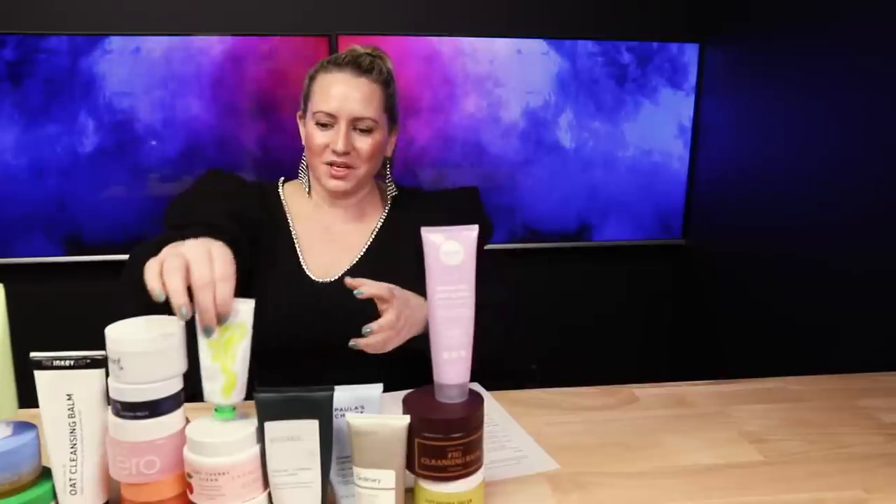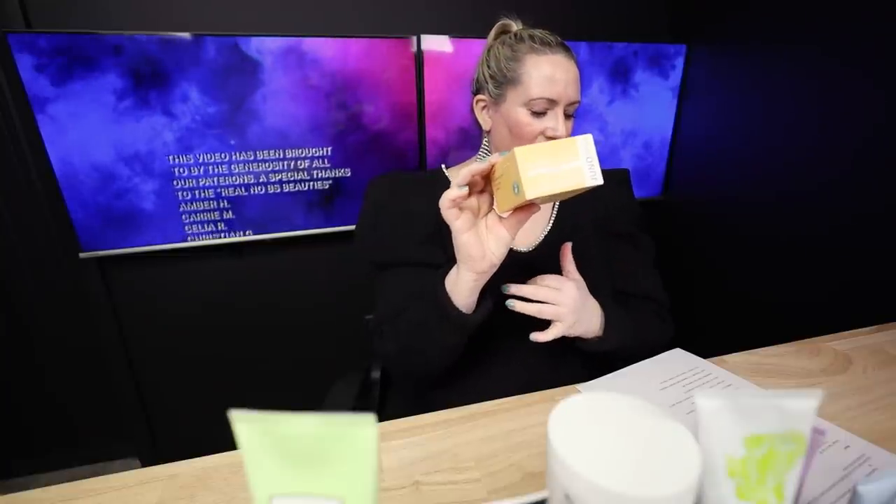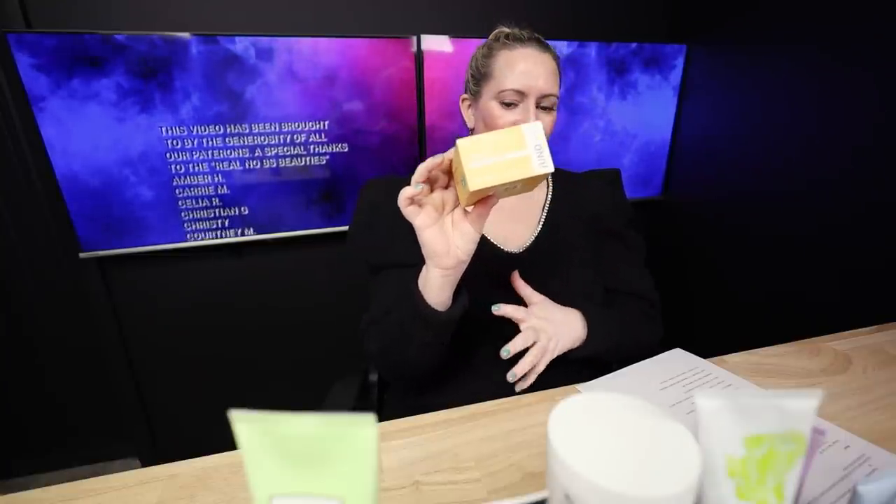Those are both decent, but they're runners-up. The Ciate Makeup Melter Cleansing Balm is nice — it requires a second-step cleanser. Then we've got the Juno Clean 10 Cleansing Balm — I like this one. It contains a small amount of orange peel oil, so keep that one in mind.